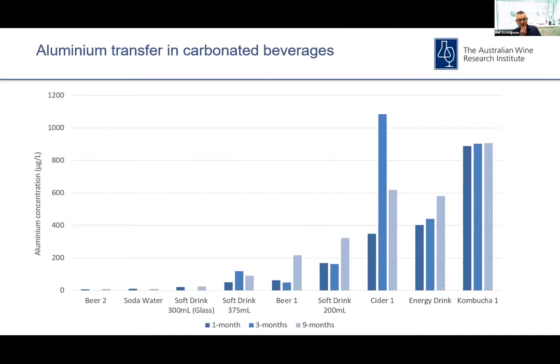It's not the only product where this is an issue — cider seems to be another one where aluminium transfer is a problem. There are lots of other products in the marketplace that are fairly aggressive in nature, such as cola drinks, but we don't tend to see much in the way of aluminium breakthrough with those. Cider is the one where we see similar sorts of increases in aluminium, and that's the kind of product where we see similarities in terms of pH and SO2 levels — so they're obviously drivers in the process.